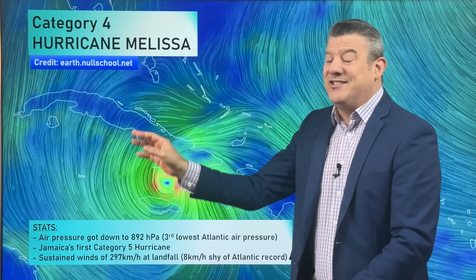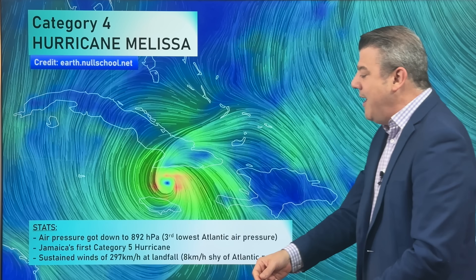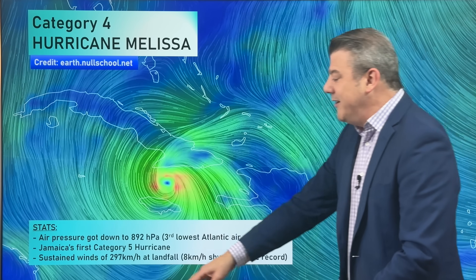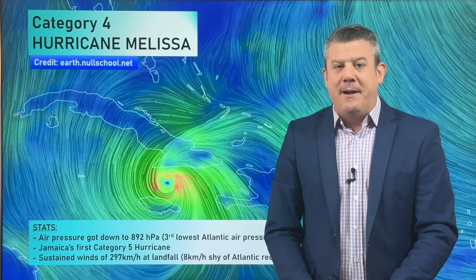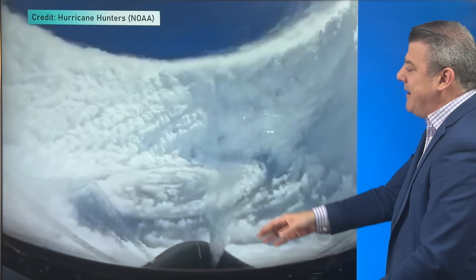Jumping overseas — Hurricane Melissa, when we recorded this, was Category 4, but it made landfall early this morning New Zealand time, just before sunrise, as a Category 5 storm — the first time Jamaica has ever been hit by a Category 5 tropical storm. The air pressure dropped to 892 hectopascals, making it the third lowest Atlantic air pressure ever recorded. Sustained winds when it came in were 297 kilometres an hour. Compare that to the storm in New Zealand recently where we had a gust of 224 — this is sustained at basically 300 kilometres an hour. It's going to cause significant destruction and is now moving towards Cuba. Here's footage from the hurricane hunters breaking through the eyewall.